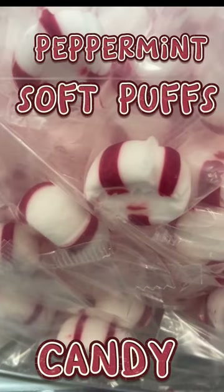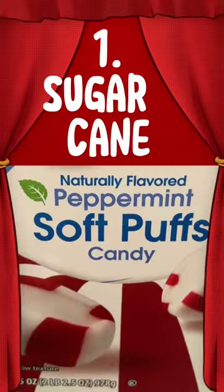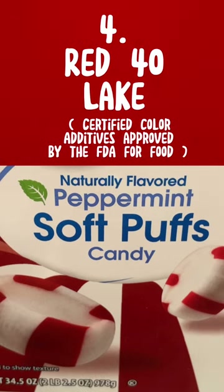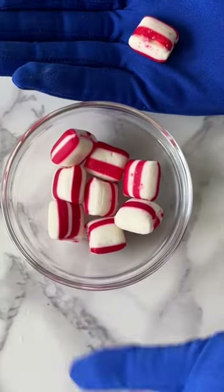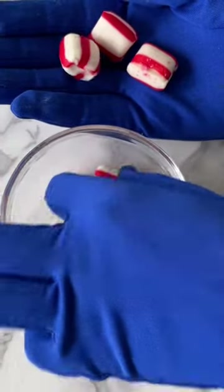Can you guess what one serving size of these amazing peppermint soft puffs candies is? They melt in your mouth, and they only have five ingredients: sugar, cane invert sugar made from half fructose and half glucose, red dye 40 — which gives the candy its red color — and peppermint oil. Have you ever tried to have just one? Not happening — once you have one, you want more.